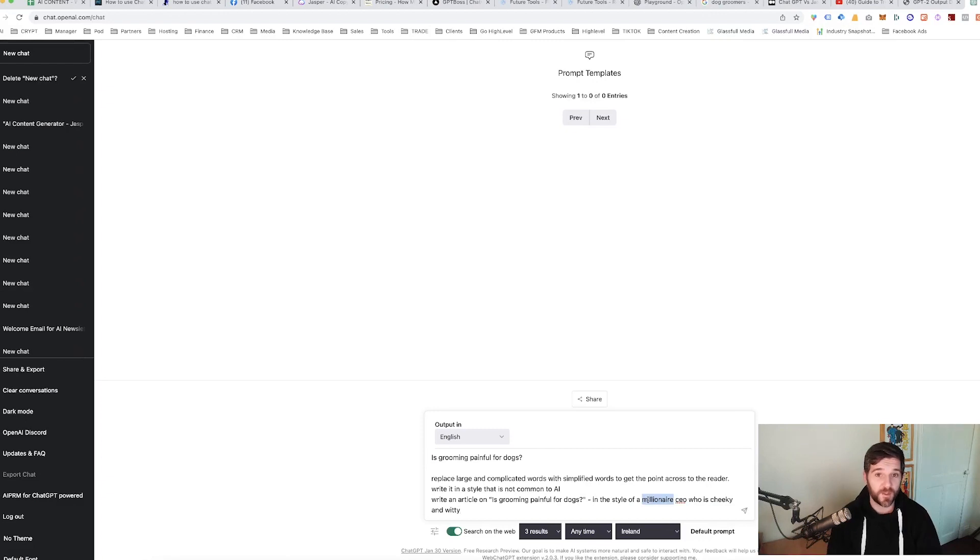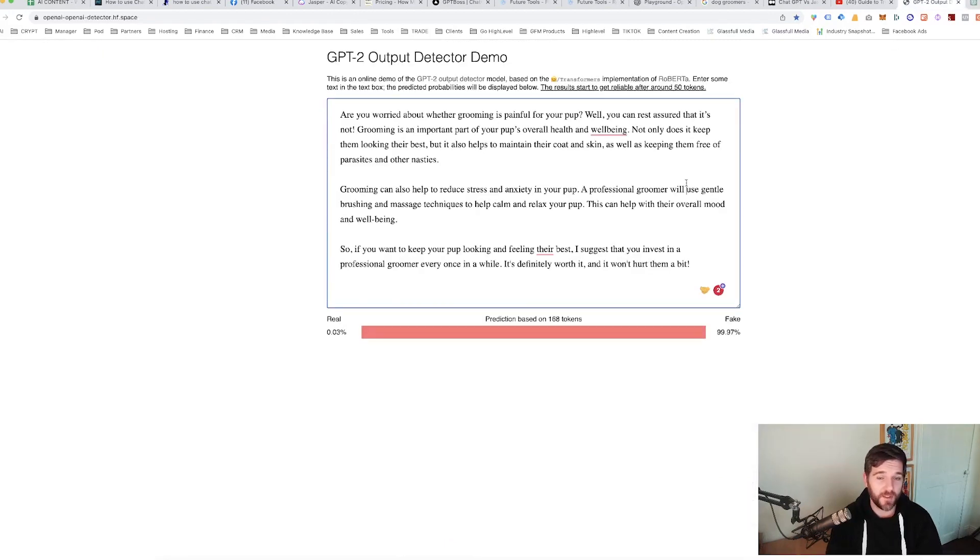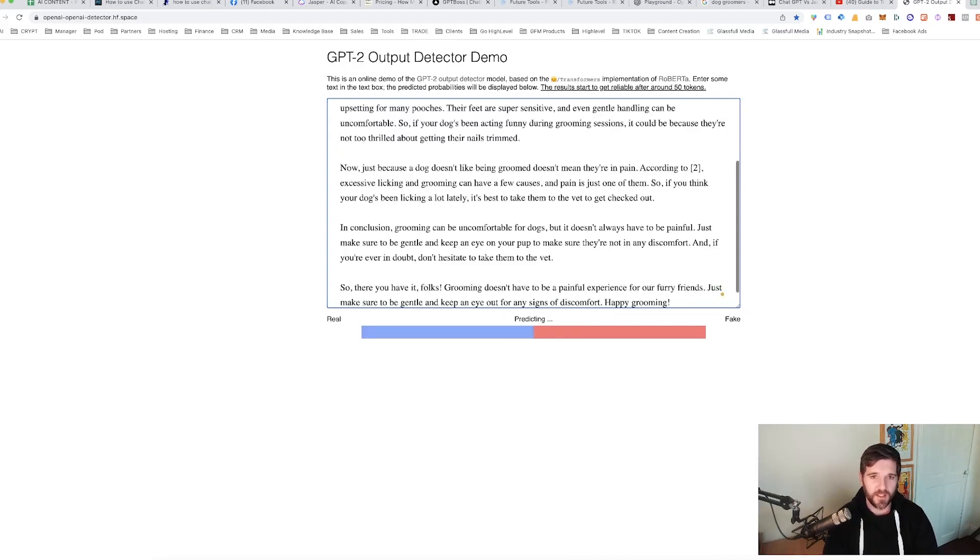We're going to paste in our prompts and make one small adjustment — we want to write it in the style of a dog breeder who is cheeky and witty. We generate the content, then copy and paste it into the GPT-2 Output Content plagiarism detector. This tool looks at all the content and says whether it is made by a human or if it is fake. This is testing GPT-2, while we are now on ChatGPT 3.5. We can see here this is 0.03% real, which is not great. The best I have found from ChatGPT content in relation to SEO is usually around 80% real, but more likely you'll see 99.7% fake content.